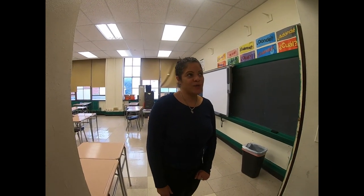Hi, I'm Mrs. Martinez. I'm a Spanish teacher and I teach CPB-8 and CPB-1, and my room is 1-8.